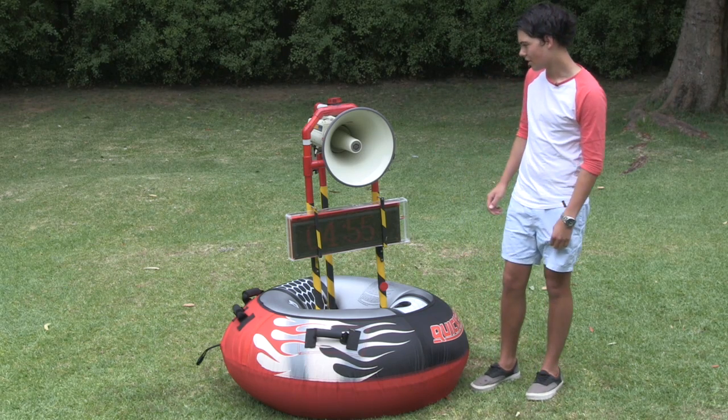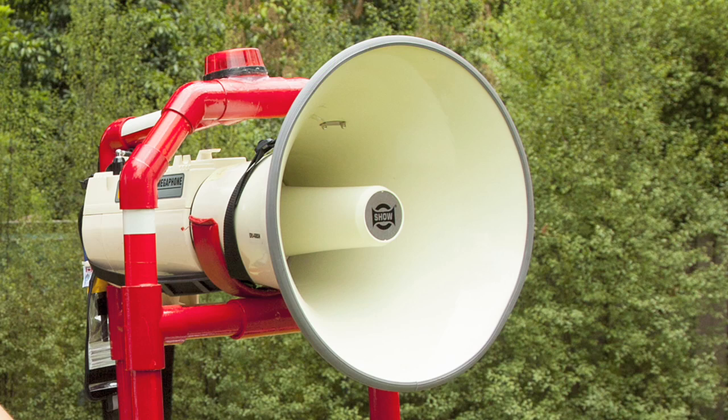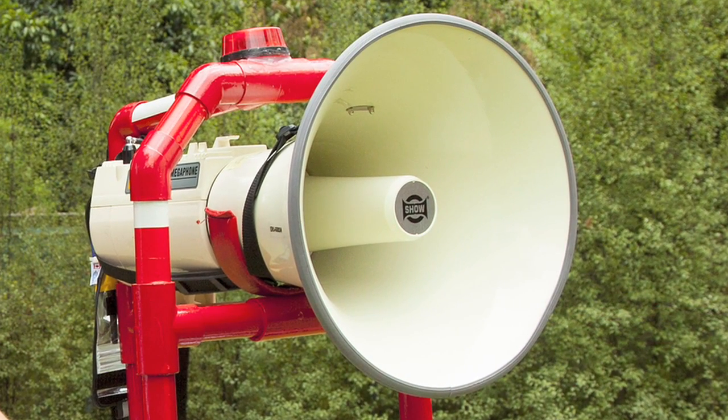The BOSS is made out of a few components. It's got the megaphone here which projects your audible messages out to quite a distance. The megaphone has a range of 800 metres, which is quite substantial especially for long beaches.